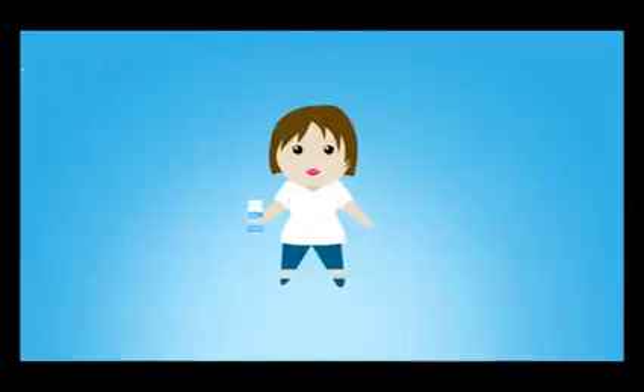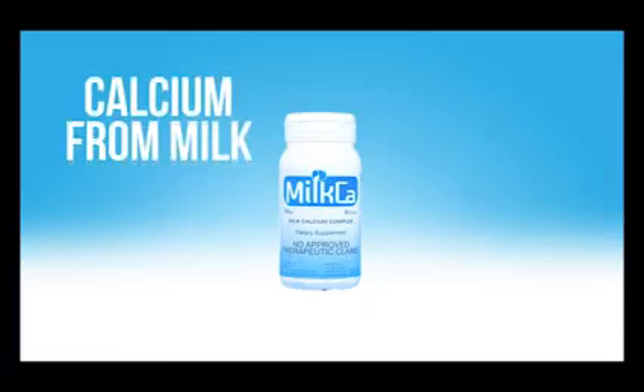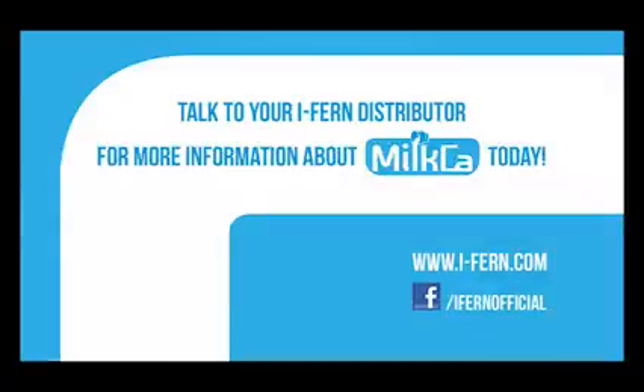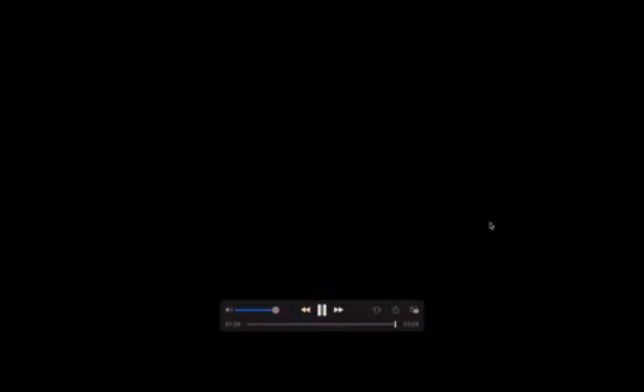Milka is for everyone, for both adults and young. Now every day, you can get the goodness of milk in a capsule. Milka — calcium from milk. Talk to your iFern distributor for more information about Milka today.